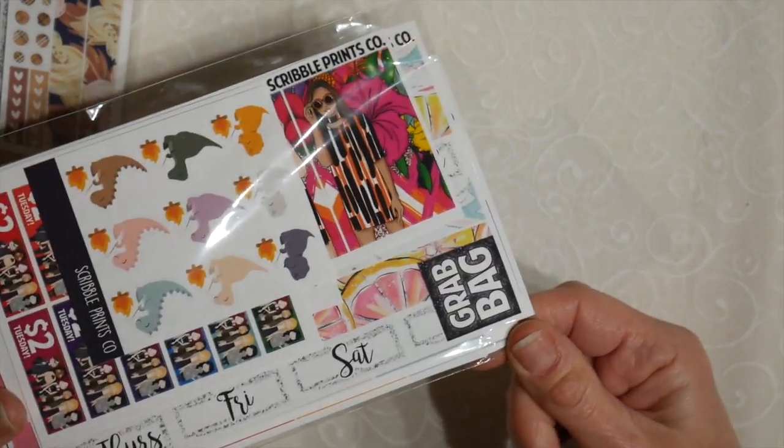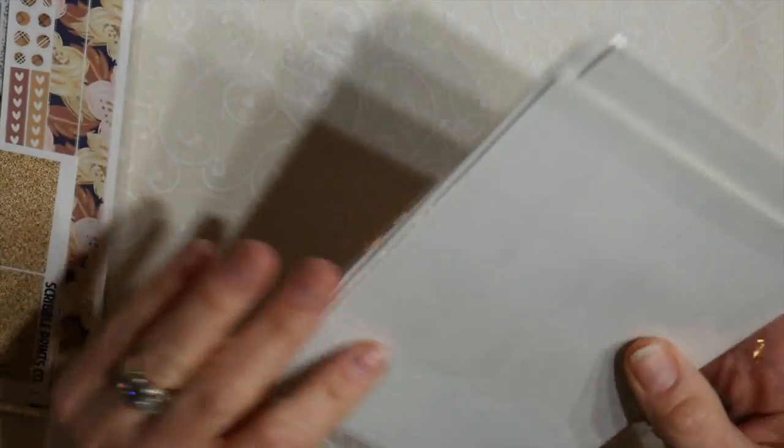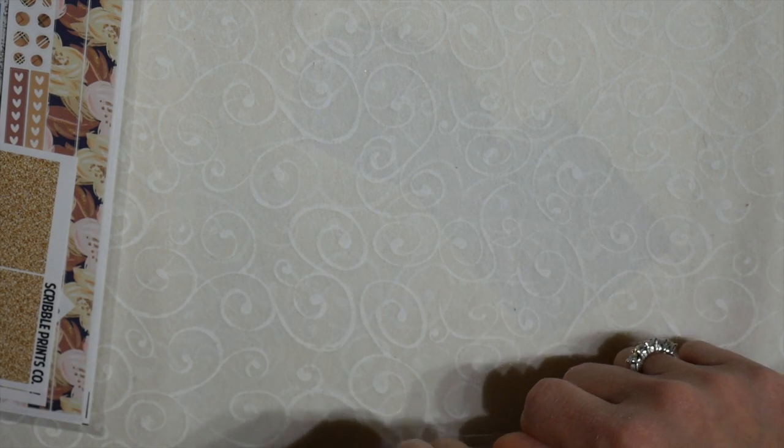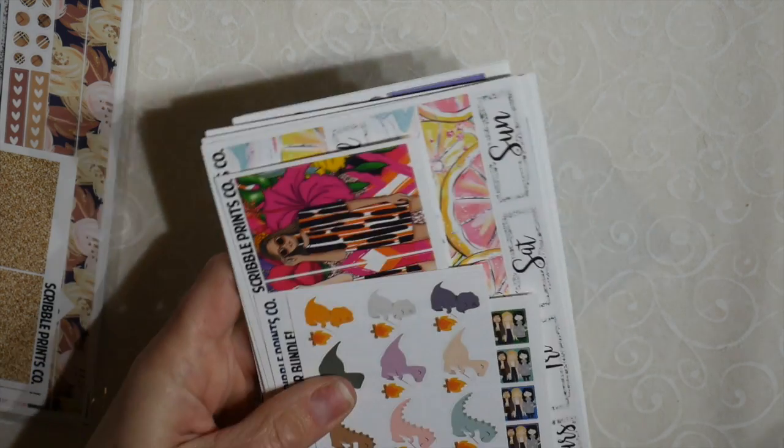This is a grab bag that came from Scribble Prints Co. Can't beat the price — it's $10 or $12. I don't remember which, but you get an awful lot of goodies in here.